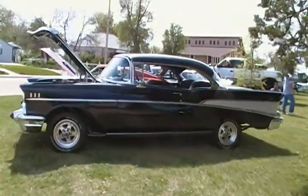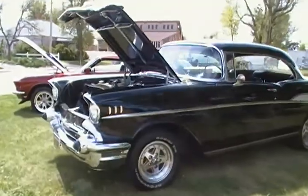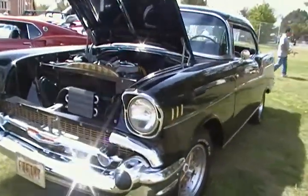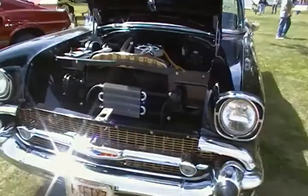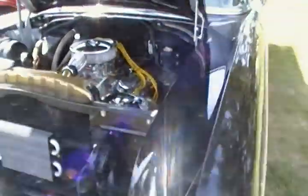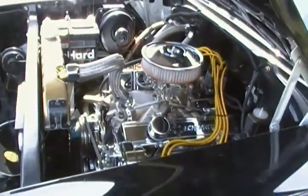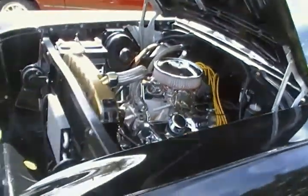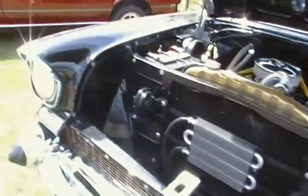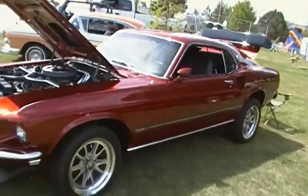There's a classic one for you. 57, it says on the front. That's a little bit too much chrome for me, but to each his own. Nice little mock line.